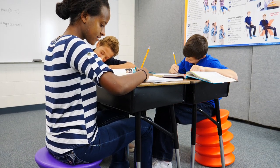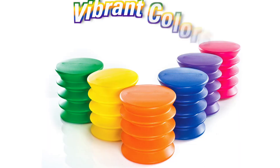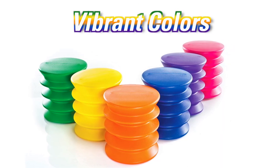Improving balance and concentration in the classroom. Made of durable plastic that will last for years, these chairs are available in vibrant colors to give an energetic look to your classroom.